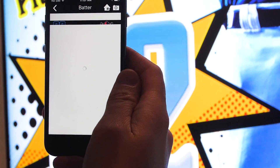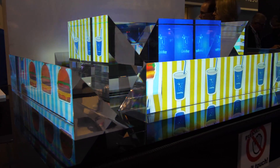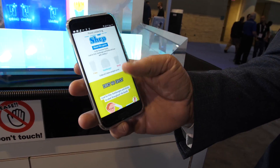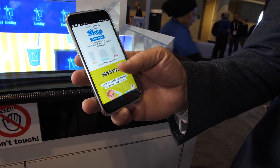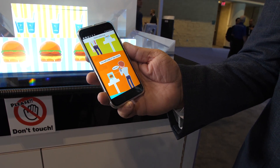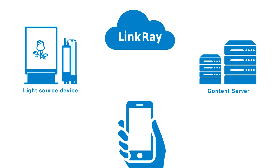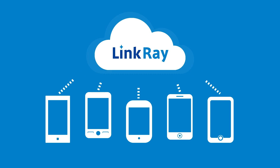LinkRay in essence is a technology that we've come up with to transmit data via an LED light source. That LED light source can be a backlight of a display, it can be a spotlight, it can be virtually any LED light source. In essence, we transmit that data to a user's smartphone and they can get enhanced data regarding what they're seeing. So literally the light is transferring information — the light itself. Correct. It transmits an ID and it goes out to a cloud and that delivers the appropriate information back to the phone.